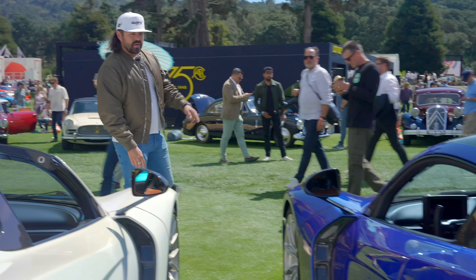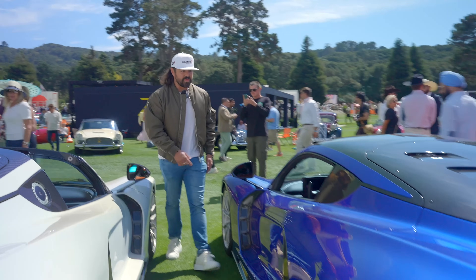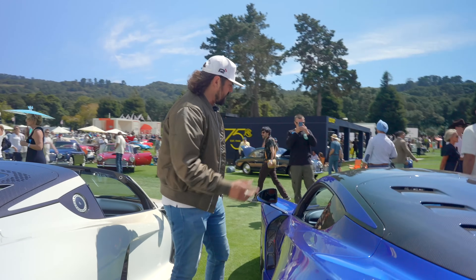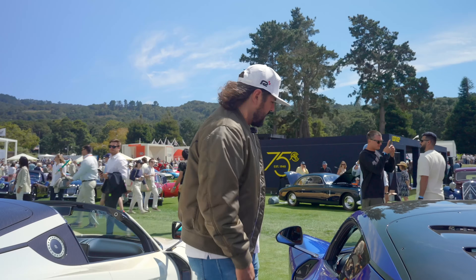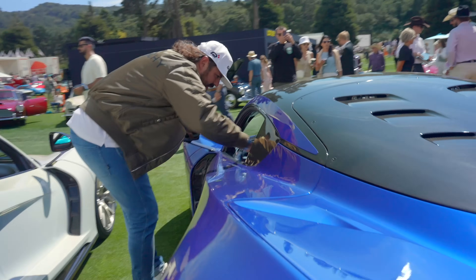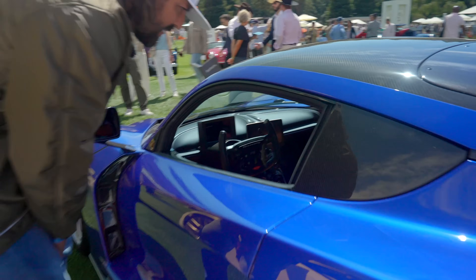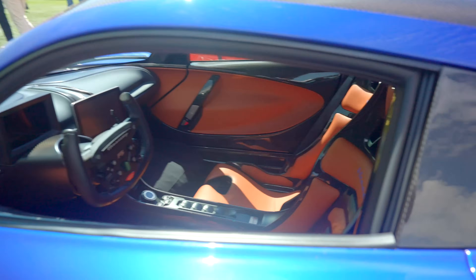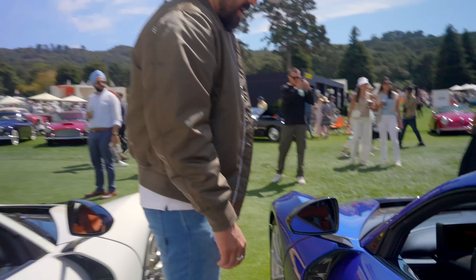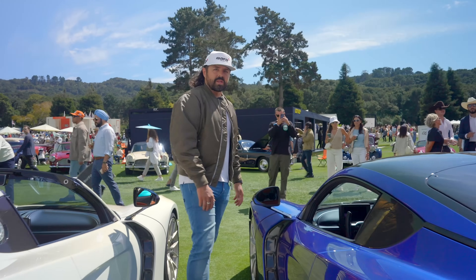Then we have my coupe here — this one I've driven around a bunch. I need to actually drive it again; it's been a while. This one is also inspired by the blue Viper — it's blue with white stripes, and has the same baseball leather interior. So they're almost twins, but opposite in their color combination.